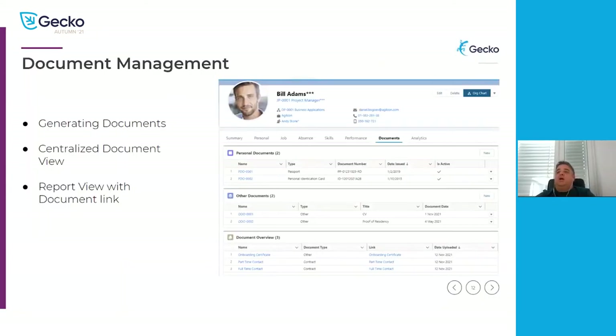Starting with document management — I will show you the new way of generating a document, the centralized document system where everything is in one place from where you can also get directly into the document to view it. I will also show you how this new system allows you to create reports with links directly to the document, so you can see for each employee how documents are grouped and by type, and be able to get into the document itself.